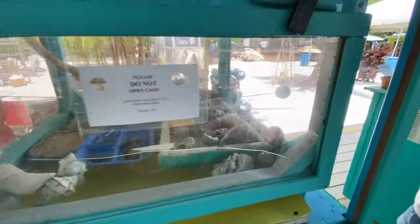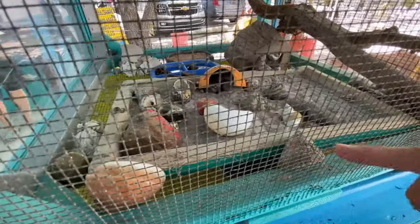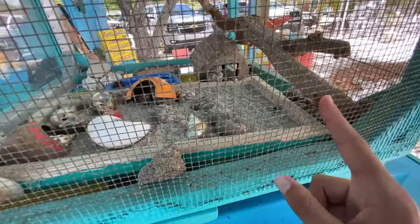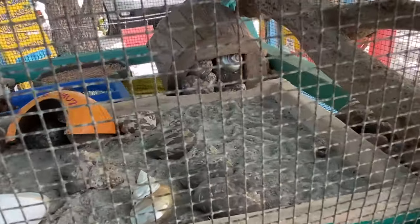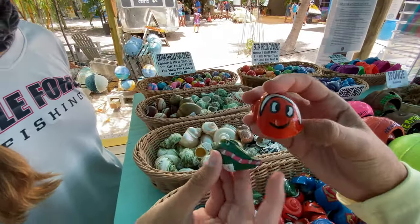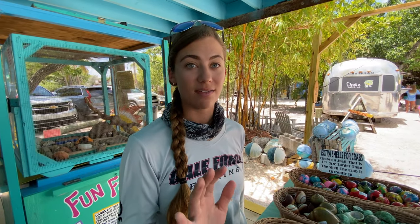I found the hermit crabs! I think they're underneath there. Oh, I see one — the spiral shell. Oh yeah, the red leg. You can see the foot. See that foot in there? The hermit crab leg. Look at it, it's a crocodile shell. We got a Nemo shell. So if you buy a hermit crab, you can buy some shells. Honestly, if we didn't travel as much as we did, I would have a hermit crab.